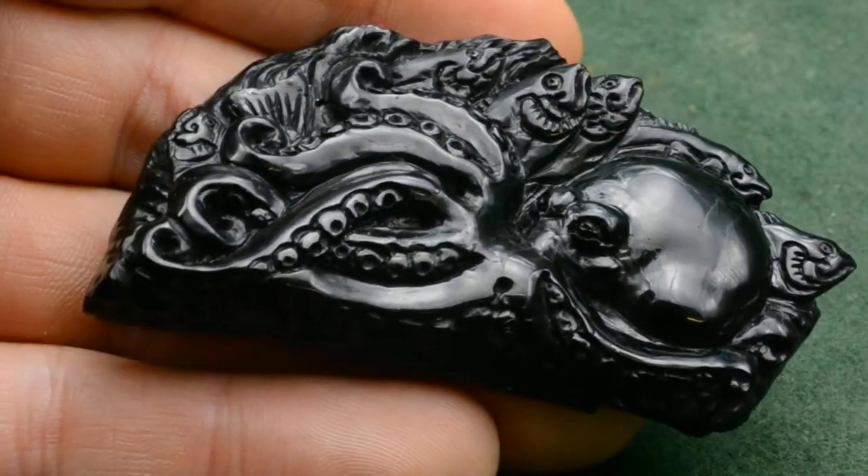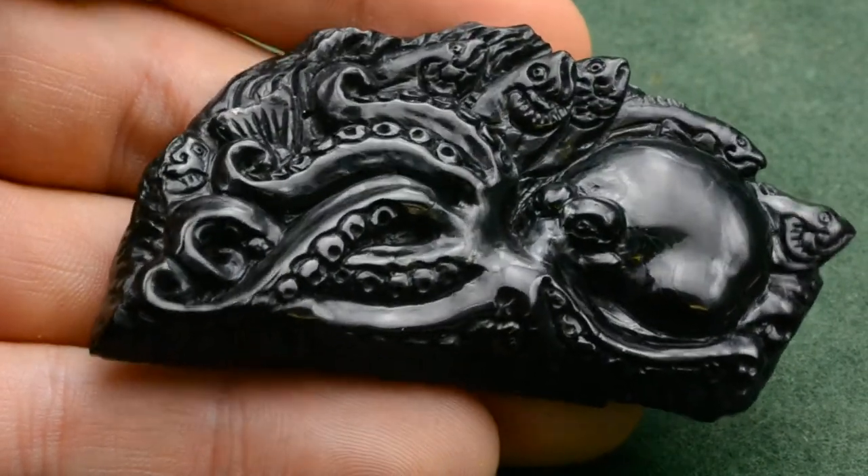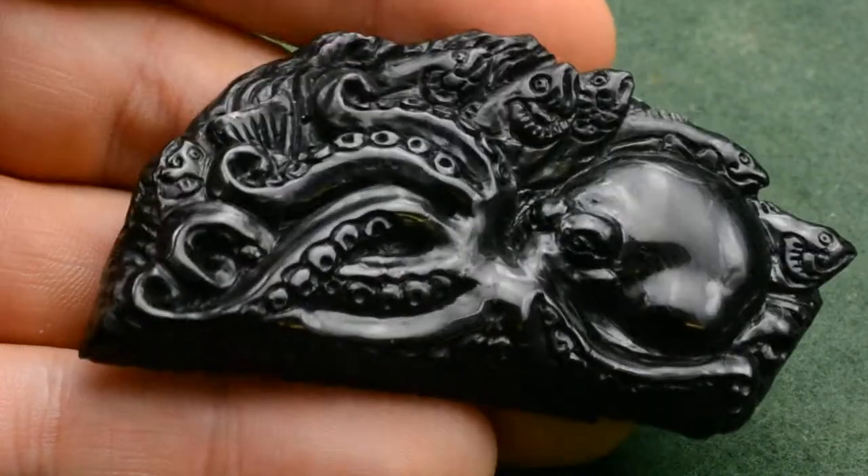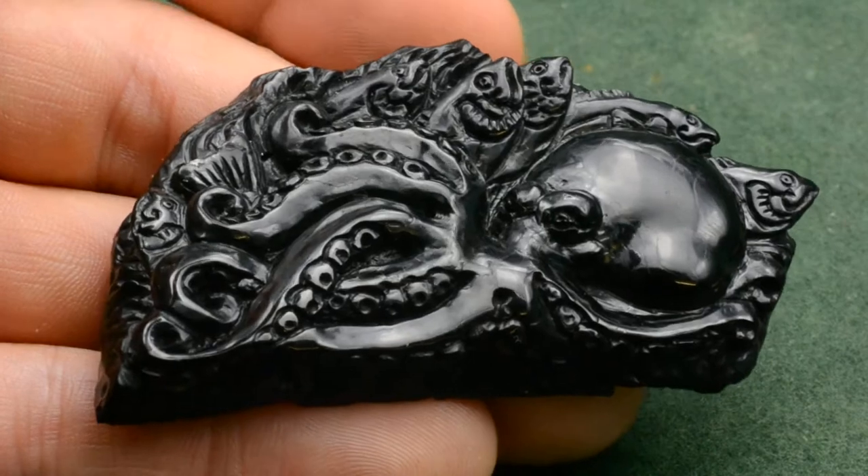Definitely one of my favourite pieces today, this Whippy Jet Octopus carving. Lots of attitude in this octopus, looks very fierce — could take a ship down by the looks of him.